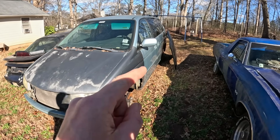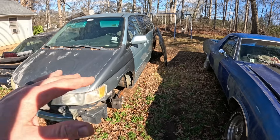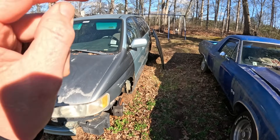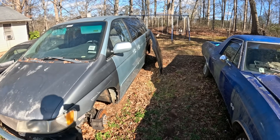We narrowed it down to something going on with a leaking fuel tank, either coming from where the fuel pump goes in or the filler neck. We had a good fuel cap, so what I did is I took the bad one off of the 2000 Honda Civic and swapped it out with this minivan.